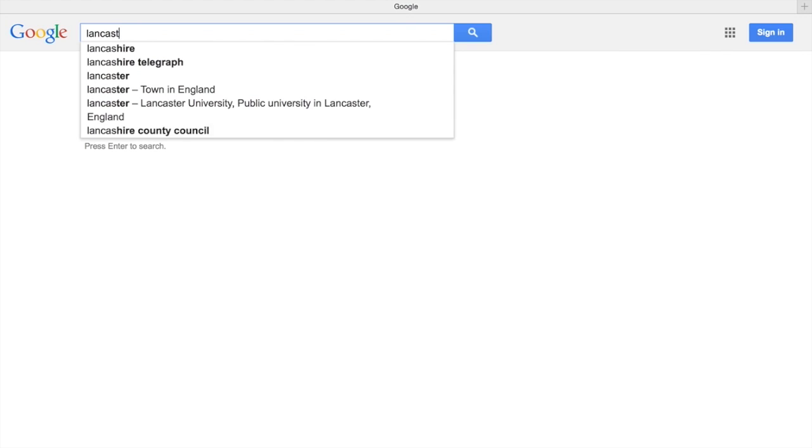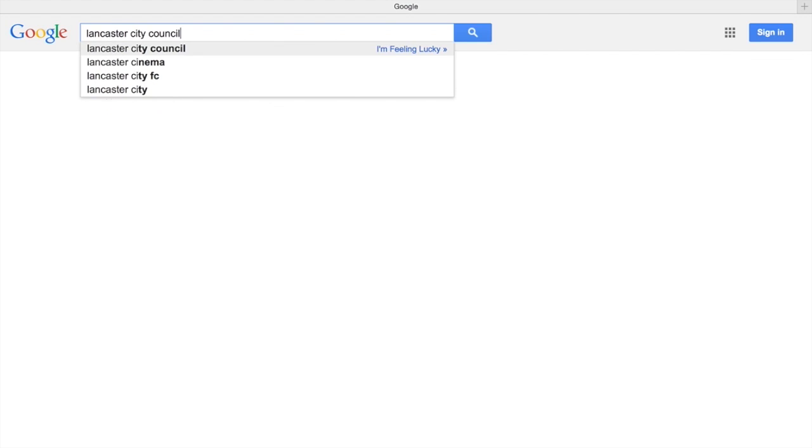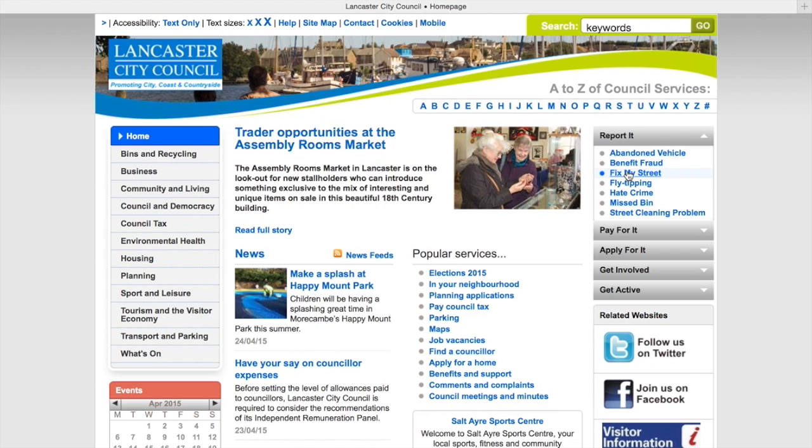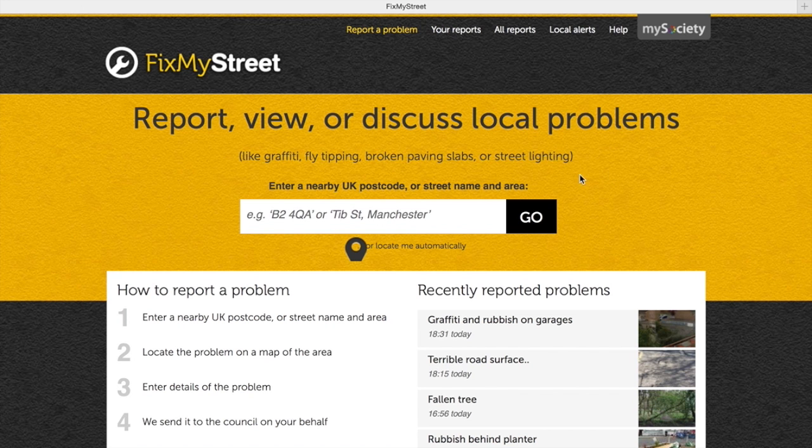First of all, we need to Google Lancaster City Council. Go to the website, and right there on the right-hand side there's a whole host of useful reporting functions. I'll enter the postcode L-A-1-1-1-E-W for Sun Street.